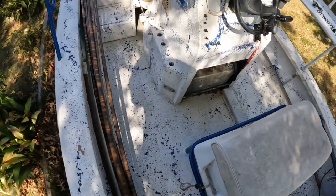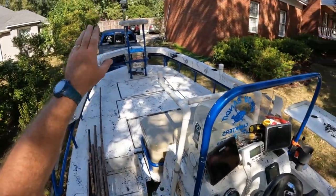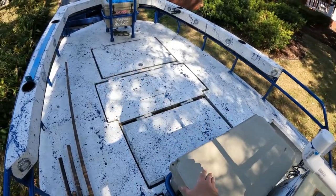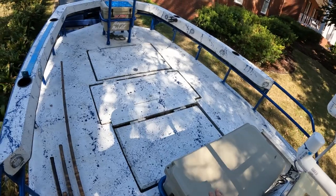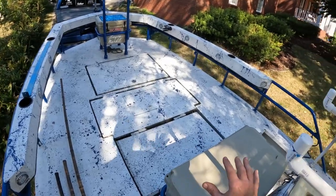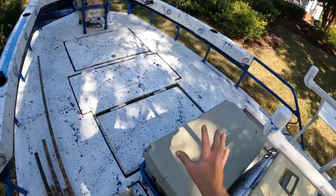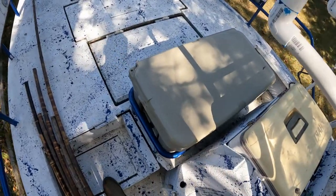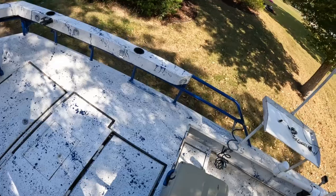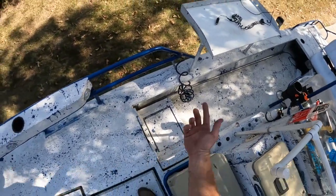I'm also running 300-amp-hour Ionic Lithium batteries for my 36-volt 112 Minn Kota trolling motor. This bow deck is nine foot six by the width of the boat — we've got plenty of room for five of us, me and four charter clients, to get on the bow and gig with all the lights on. On these steps, which hinge up, I've got rod storage tubes on this side, and I keep my bows stored under the deck on the other side.